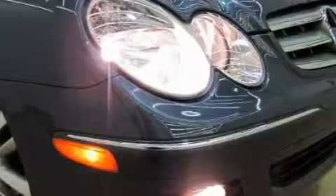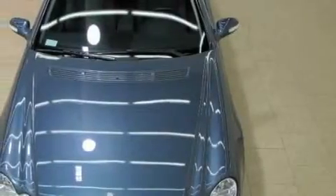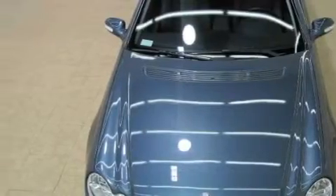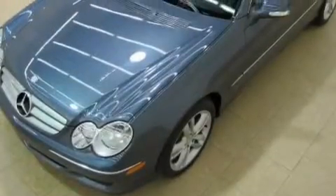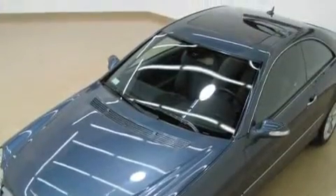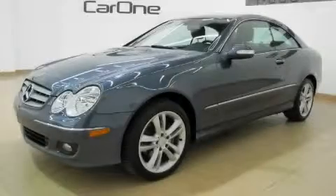Complimenting this Mercedes-Benz contemporary styling is a stunning array of desirable features which include memory settings for the seat's positions, so you can recall your favorite alignment with the push of one button, a dual zone climate control system, a CD player, a traction control system, and an anti-lock braking system.